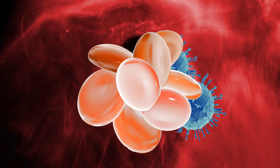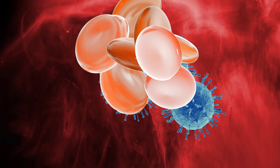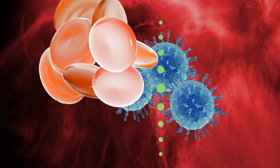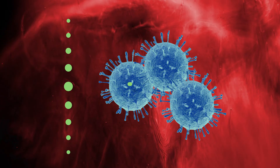Cancer cells use these proteins to shield themselves from detection, enabling them to grow and spread. Keytruda works by blocking these proteins and prevents the cancer cells from hiding. Keytruda is then able to help the immune system do its job, find the cancer cells, and destroy them.